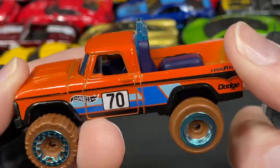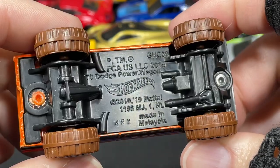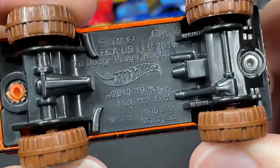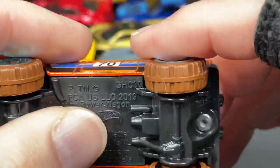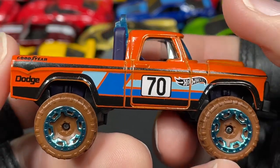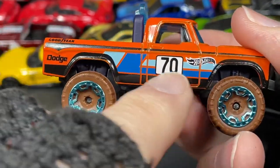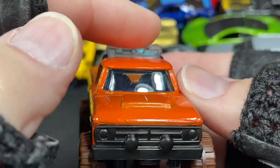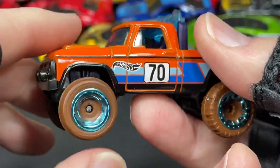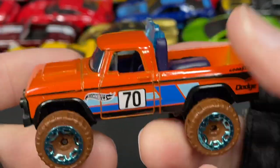The Power Wagon with muddy wheels in orange — this is a 1970 Dodge Power Wagon, right there. Very cool — got some graphics, number 70 on the doors, Hot Wheels logo in black and white, Goodyear logo, Dodge logo. All these stripes and colors are so cool. Nice light bar, really cool lights up front. Man, the Dodge Power Wagon — this one is a beauty. I love it.